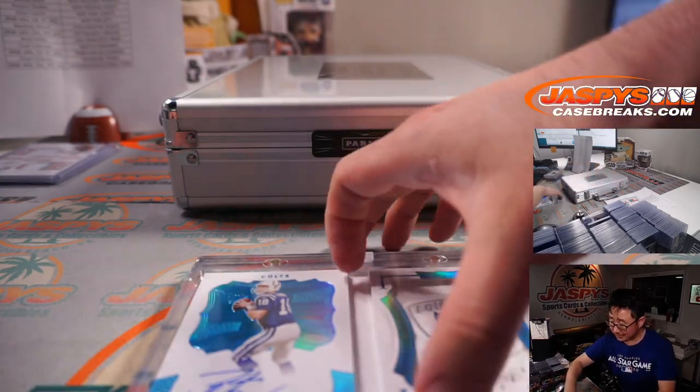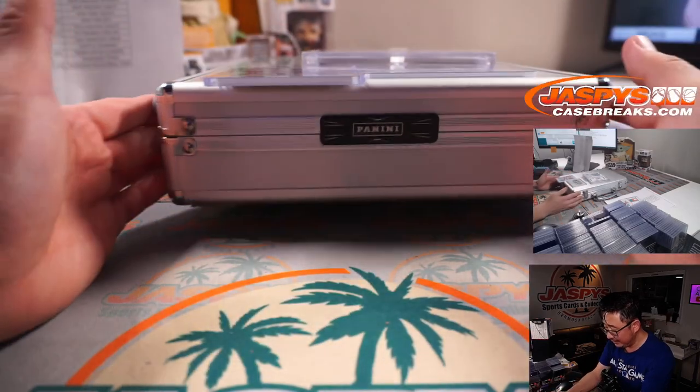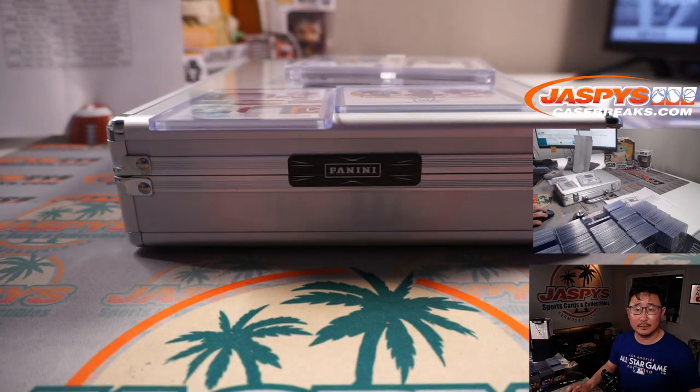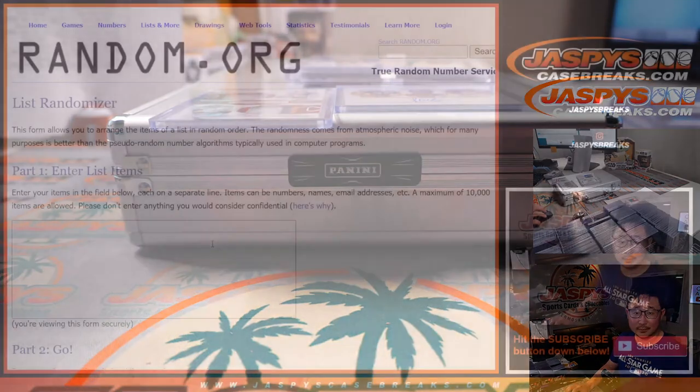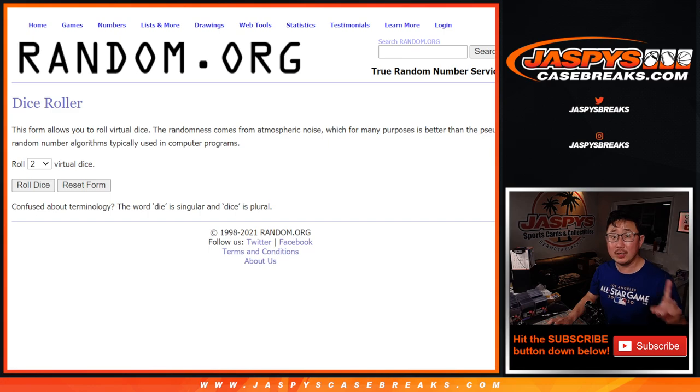All right, the case is closed on that one, boys and girls. Let's make some people happy, let's make some people sad in these randomizers. First, the dual relic: Cincinnati Bengals vs. Miami Dolphins, and then the Marcus Allen autograph with Raiders on one side and Chiefs on the other. One dice roll for both lists — let's roll it, let's randomize it.